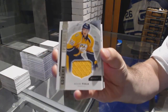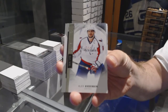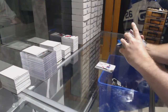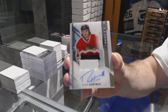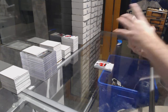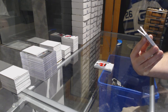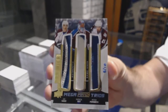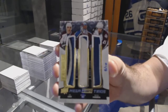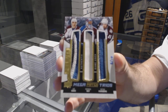We've got for the Nashville Predators, Kevin Fiala. Number to 3.99, Nikolai Goldobin, number to 3.99 for the Sharks. For the Caps, the 3.99, Alex Ovechkin. For the Chicago Blackhawks, number to 3.75, Ryan Hartman, three-color. That's pretty sexy. Numbered 8 of 10, Mega Patch Trios for the Colorado Avalanche — Joe Sakic, Peter Forsberg, and Patrick Roy, numbered 8 of 10.